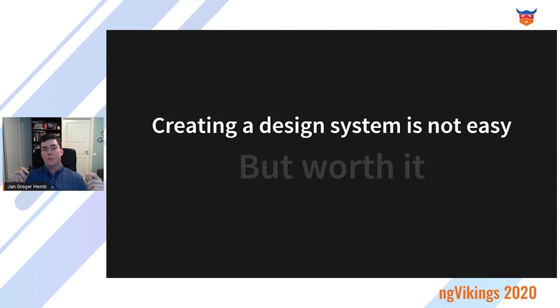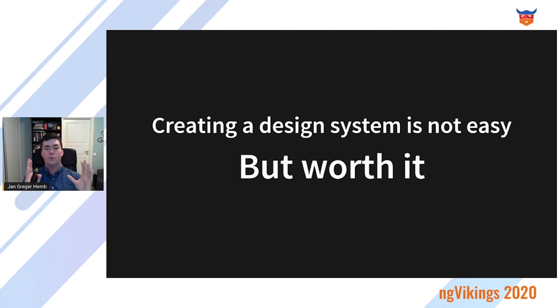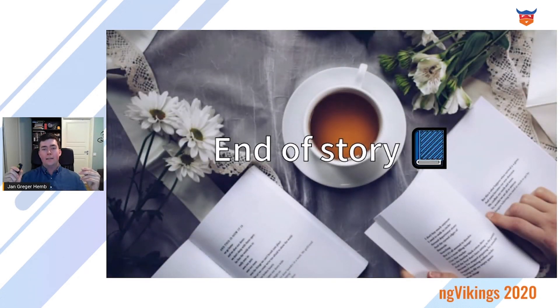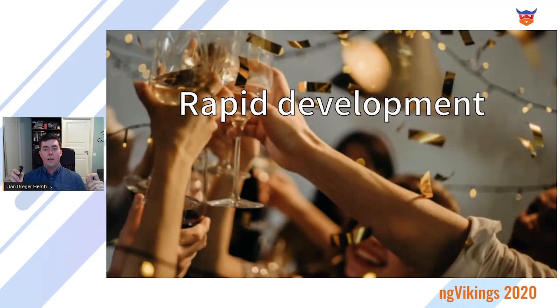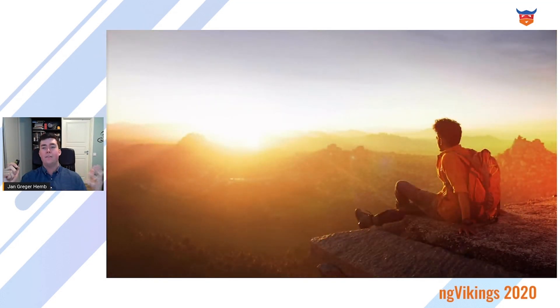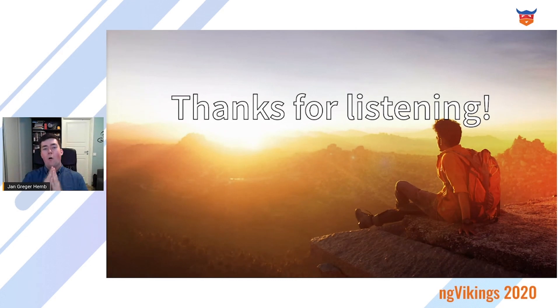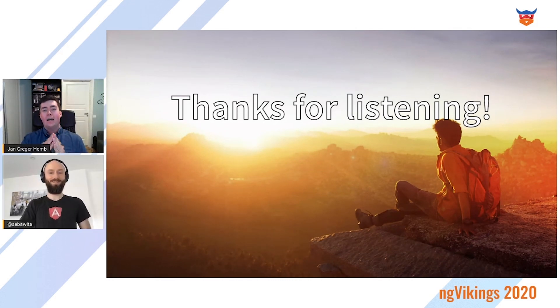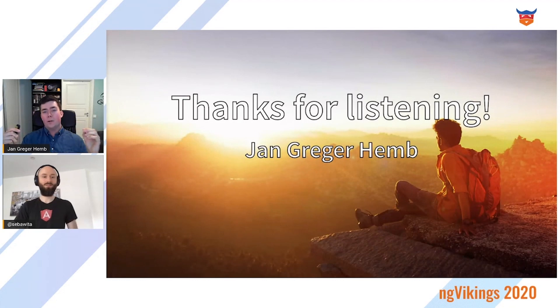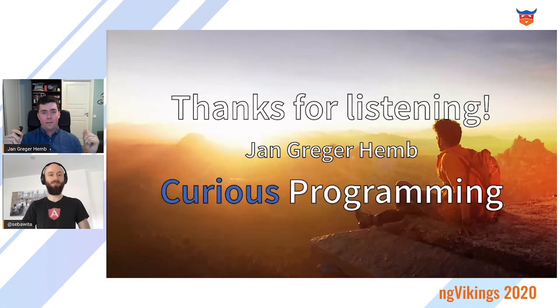Know that creating a design system is not easy, but you will benefit greatly from doing it and you will love that you took that decision. This approach helped them to rapidly develop new systems while maintaining consistency across the organization — a story of success. Thank you for listening. I hope you learned something new and exciting today and that you will push for a design system at your organization. My name is Jan Gregerheim, and if you want to learn more, I have started my own YouTube channel, Curious Programming.